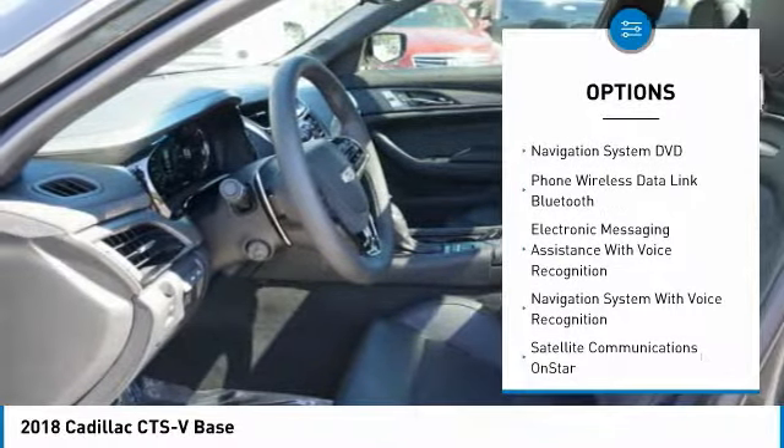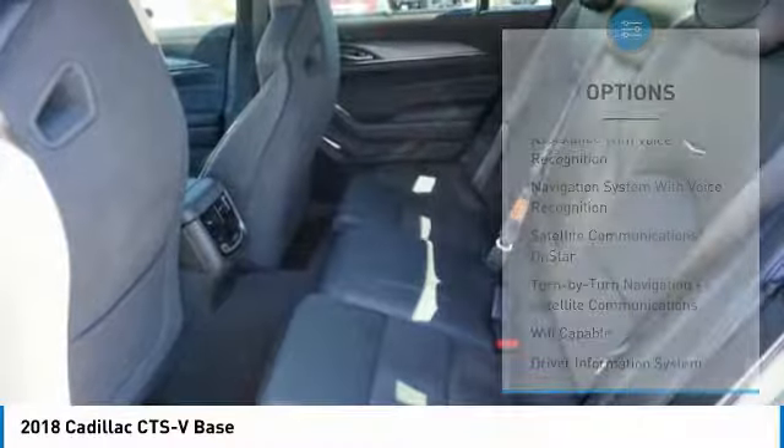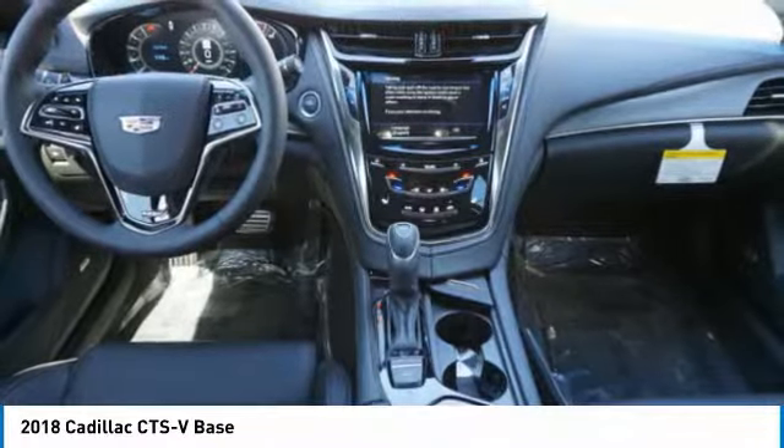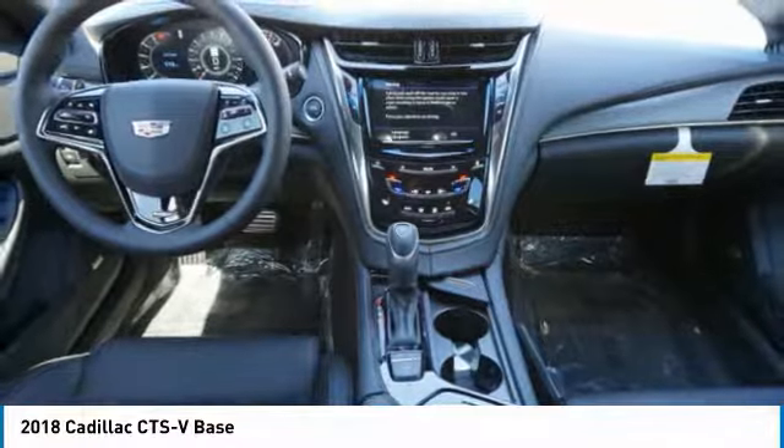Driver attention alert system, universal garage door opener, airbags, front knee, suspension control magnetic, voice activated navigation system, trip odometer.